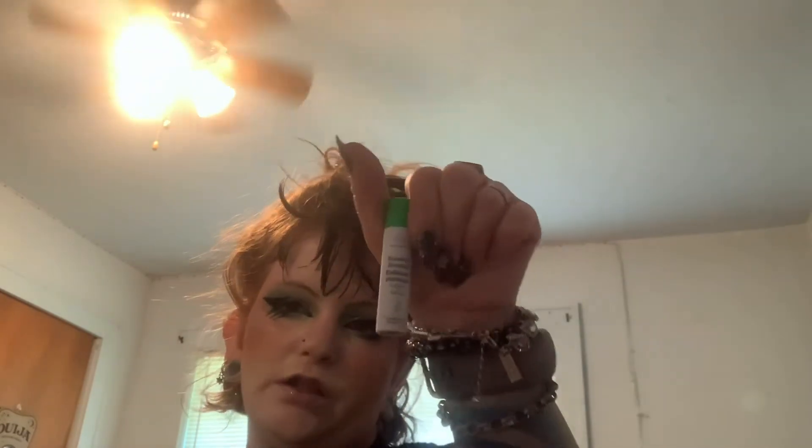I have a little Advanced Night Repair Synchronized Multi-Recovery Complex from Estée Lauder, some vitamin C treatments from Estée Lauder, a mini Bamboo Booster Exfoliant — actually I might keep that one — and a Rénergie HCF Triple Serum sample from Estée Lauder. That is everything!